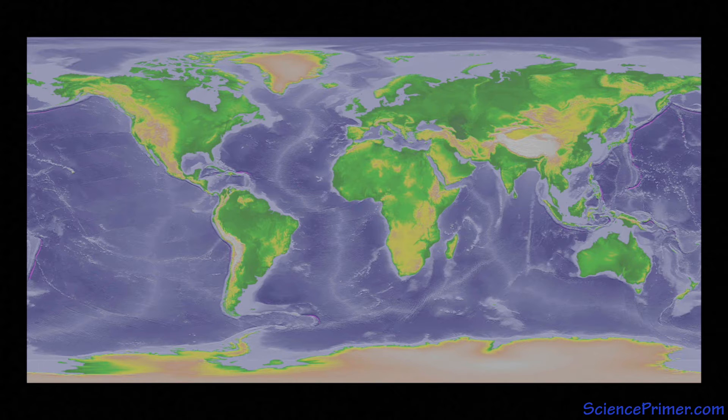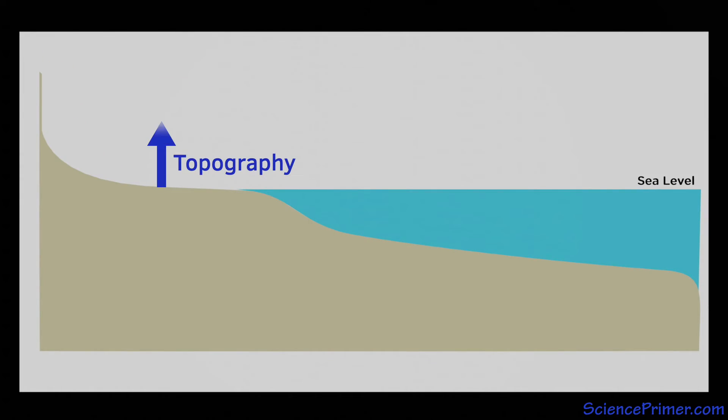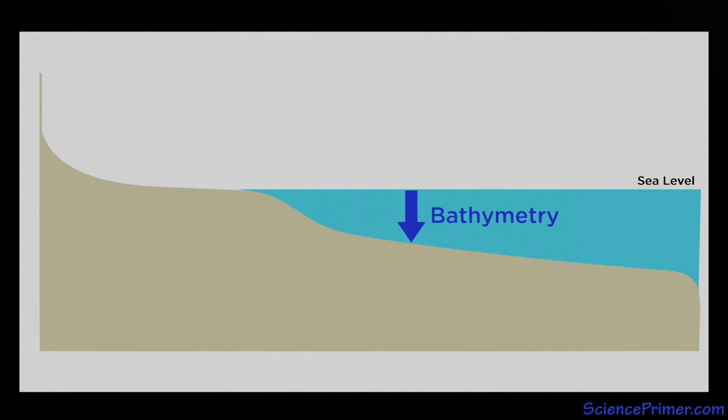Seafloor data provided evidence that led to the widespread acceptance of the theory of plate tectonics. On land, the term topography describes features based on measuring the height of points above the sea surface. The mapping and description of the ocean bottom is called bathymetry, because the bottom is mapped by measuring the depth of features below the sea surface.